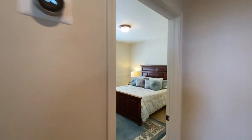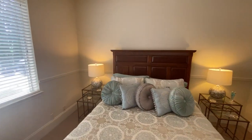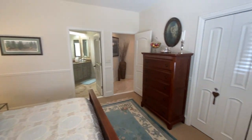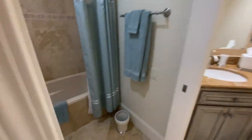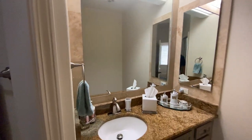We've got another bedroom here set up traditionally with an en suite bath and a dressing area. We're going to keep moving.